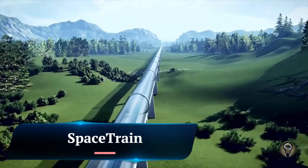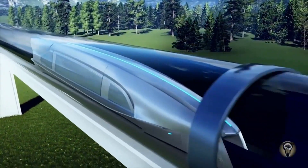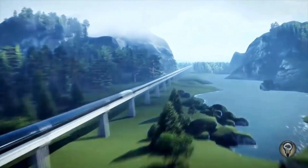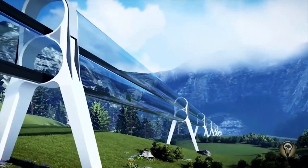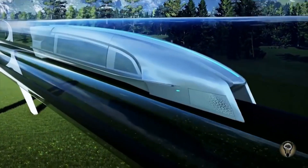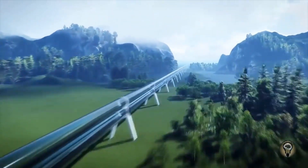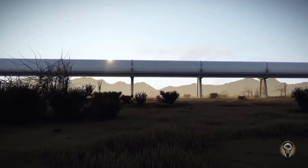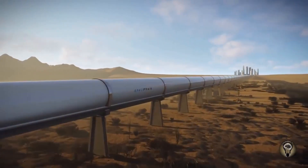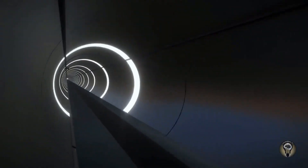Space Train is a hypothetical concept for a space transportation system that would use a series of connected capsules to transport people and cargo between planets and other celestial bodies. The capsules would be propelled by a combination of solar power and gravity assists, and would be able to travel at speeds of up to 1% of the speed of light. Space Train is still in the very early stages of development, but it has the potential to revolutionize space travel.